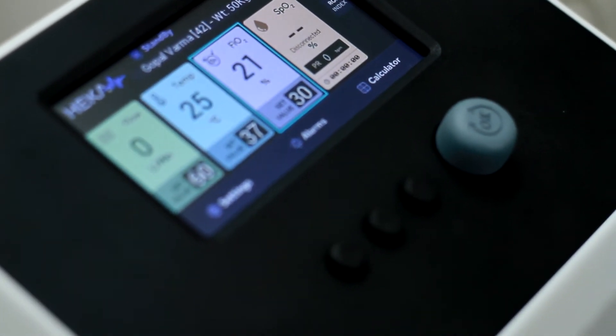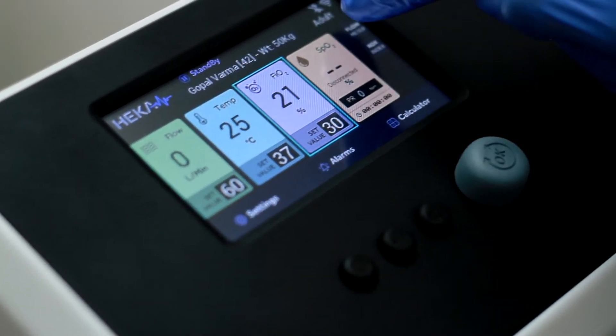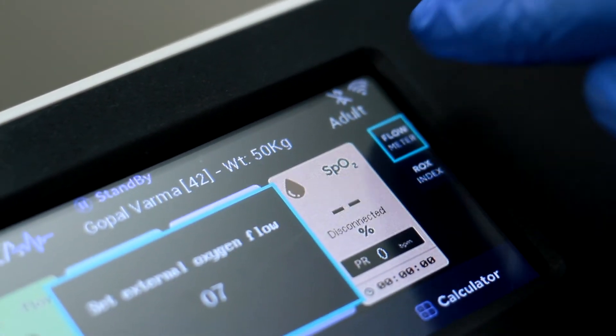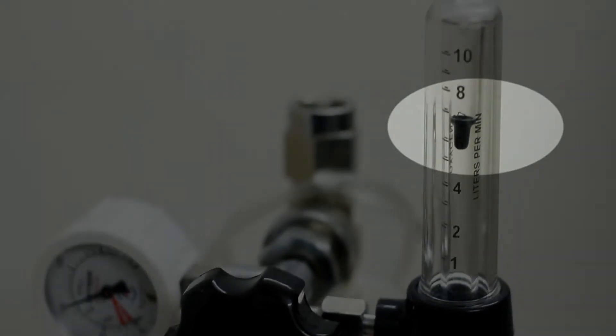Once you are done setting the desired value for flow rate and FiO2, tap the flow meter button to find out the required external flow for these set values. For example, to get a flow rate of 60 liters per minute and an oxygen concentration of 30 percent, you need to set the external oxygen flow to 7 liters per minute.